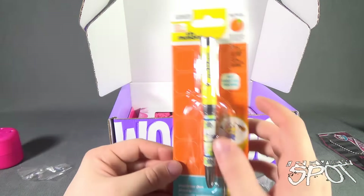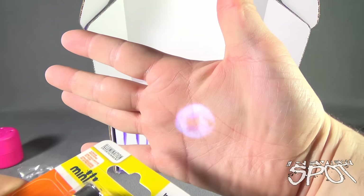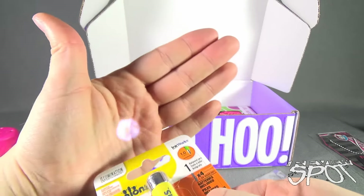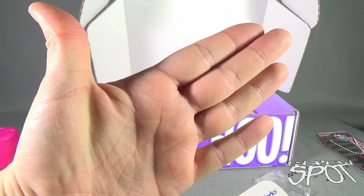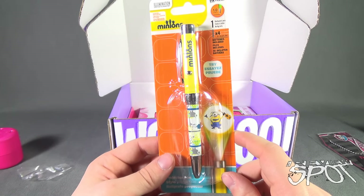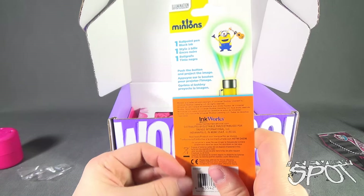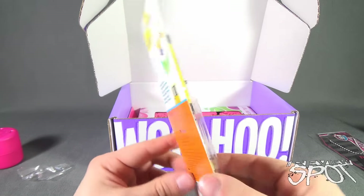We also have a minion pen, complete with a light-up function. The plastic is kind of holding the button down, preventing me from pressing it. It's a minion holding a guitar. It takes four 1.5-volt LR41 batteries, and the batteries are already installed. That's the image it projects on the back.